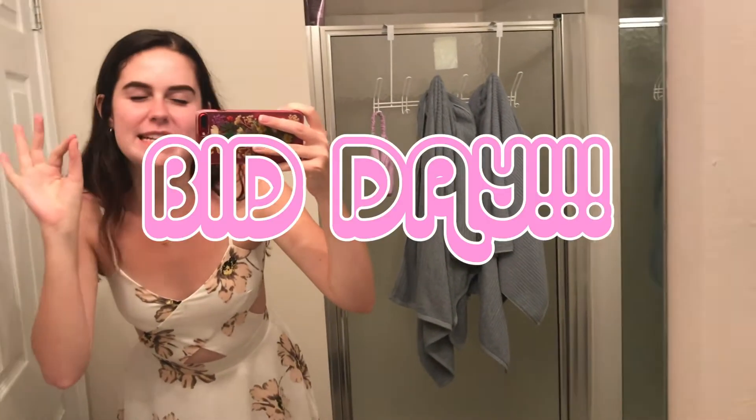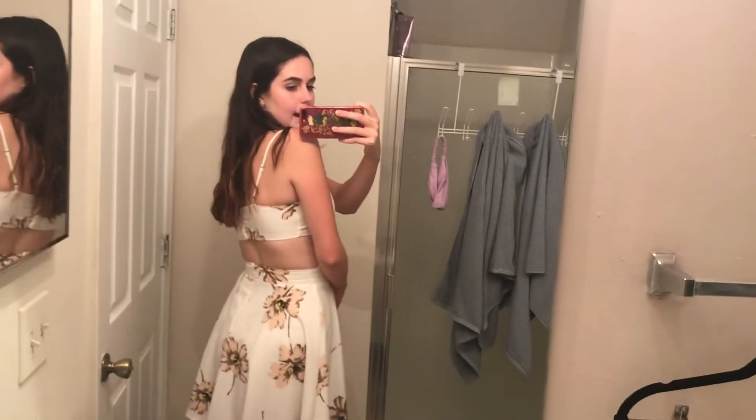Today is the day we've all been waiting for — bid day! I'm wearing my white dress, which everyone has to wear. Mine has some little flowers on it, a little crisscross detail, and it's kind of an open-back situation. Tonight I get to find out which sorority I'm going to be in and go celebrate with them, so stay tuned!